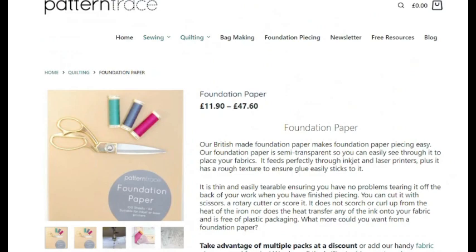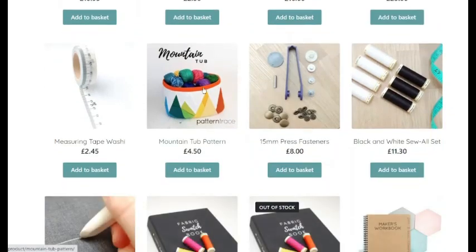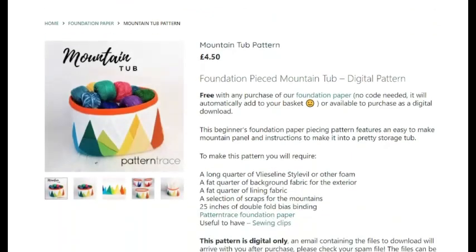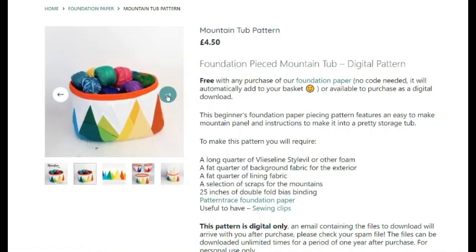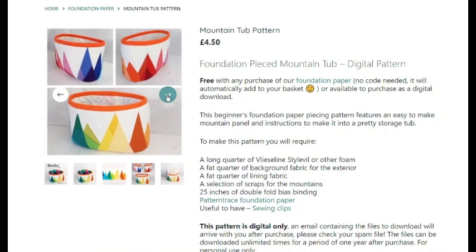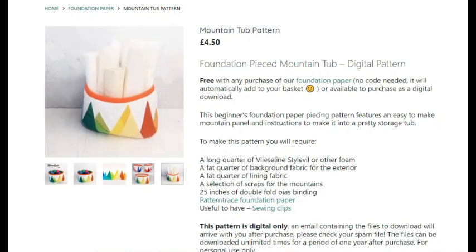Free with every foundation paper purchase is the Rainbow Mountain Tub pattern, which is brilliant for beginners. Normally £4.50, but if you buy the foundation paper you get it for nothing. It's a cool bag that you could make for storing your threads or crochet — quite a good starter one if you've never done foundation piecing before.